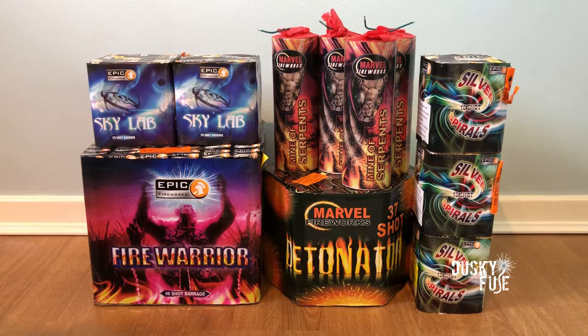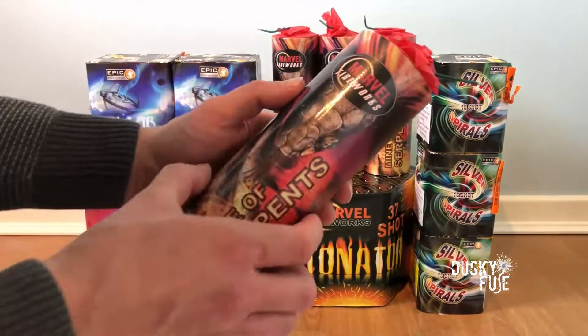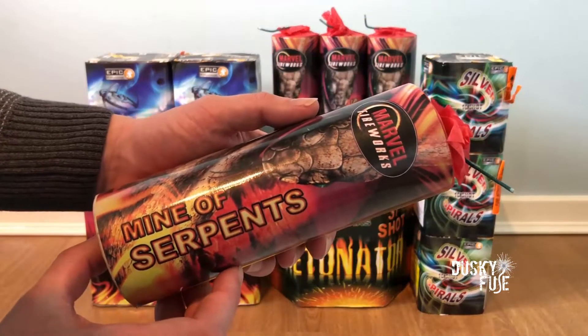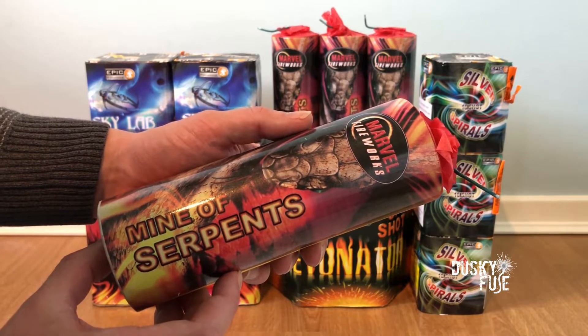Hello guys and welcome to another 2020 stash video. This is part four and all of these pieces are from Epic Fireworks. Kicking things off, we have four of these older British Standards mines of serpents fountain mine combinations.